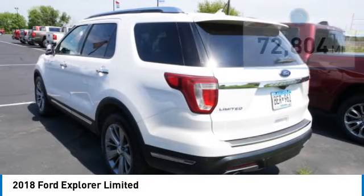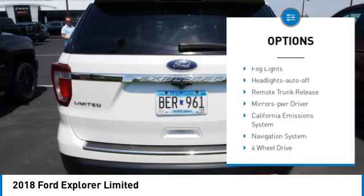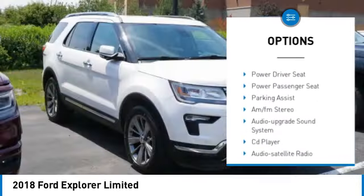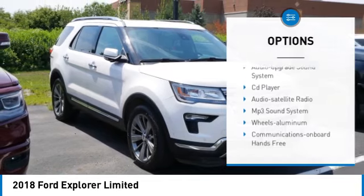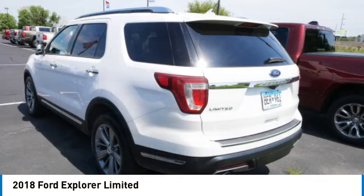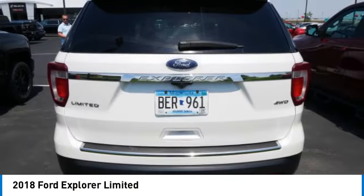Here are some of this vehicle's great options: aluminum wheels, rear spoiler, heated side mirrors, traction control, daytime running lights, remote keyless entry, fog lights, auto-off headlights, remote trunk release, and power driver mirrors.